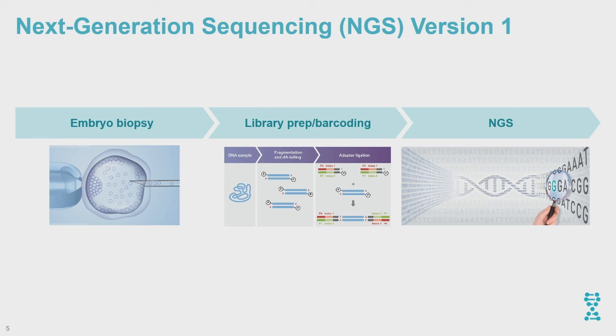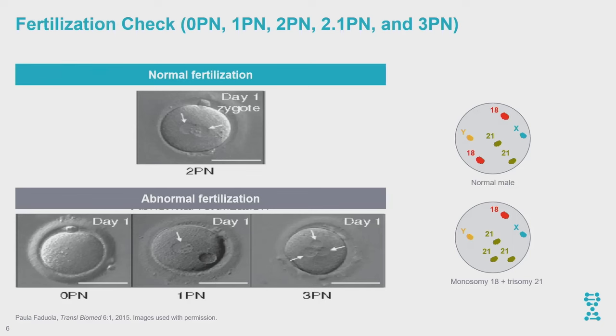I call the current platform NGS version one. In my opinion, NGS didn't bring a lot over the prior molecular approaches — we had many limitations before, and those limitations still exist. Before comparing version one versus version two NGS platforms, I want to quickly discuss the fertilization check. I'm probably the last person to talk about this since I'm not an embryologist, but since I'm the speaker, I have to cover it.